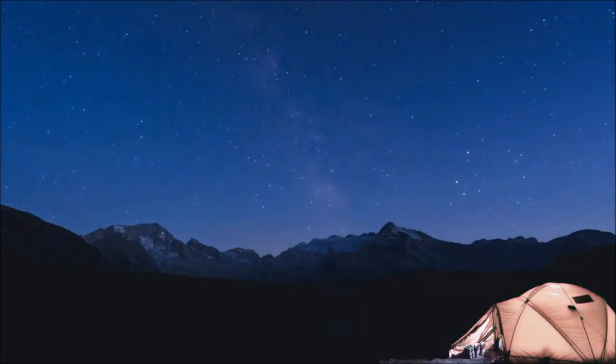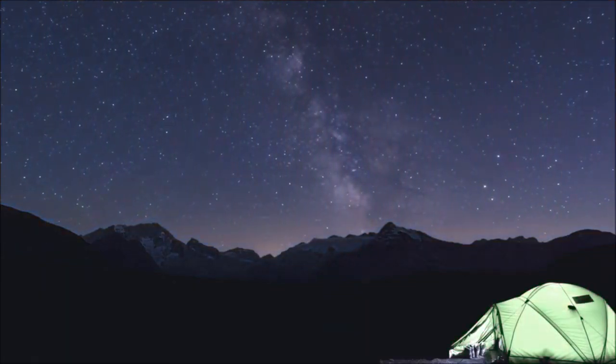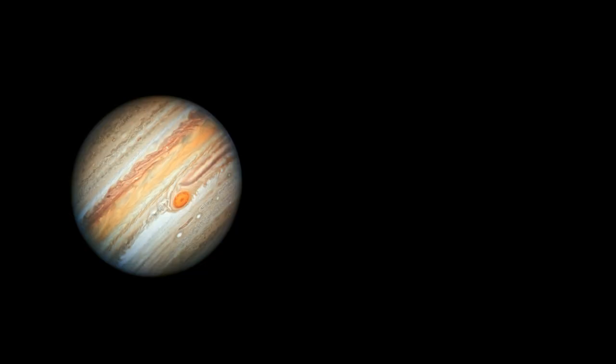Hi everyone! Today I am going to show you two planets through my telescope — Jupiter and Saturn.